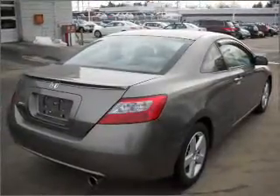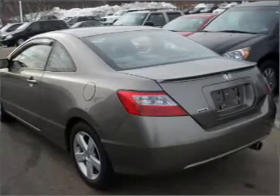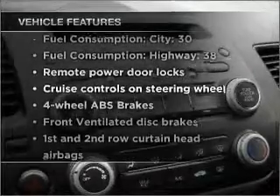Premium wheels lend a distinctive appearance. Anti-lock brakes help you bring your vehicle to a safe stop. Let the outside in with a built-in sunroof. Plus enjoy these notable features that are included in this vehicle.